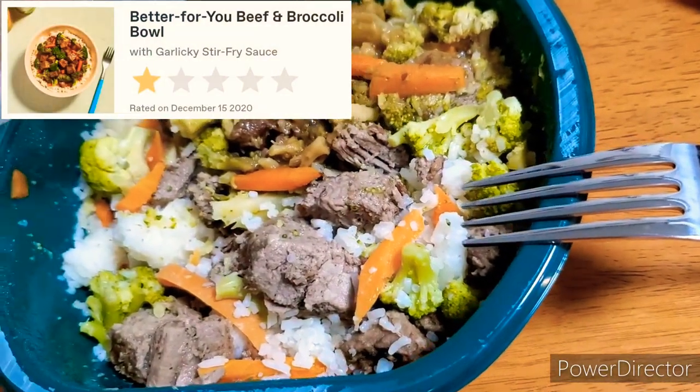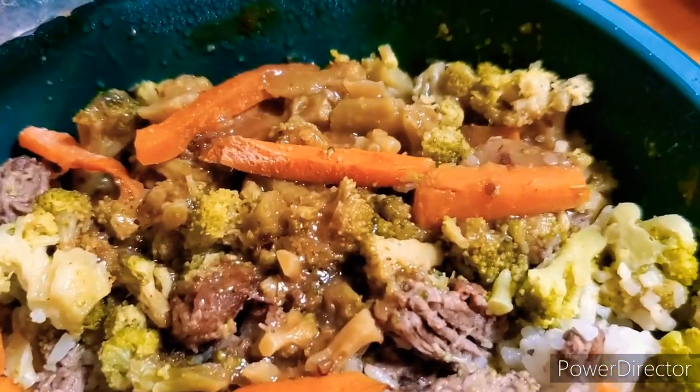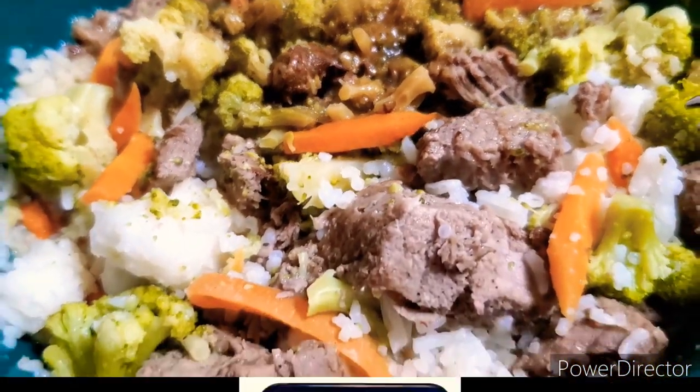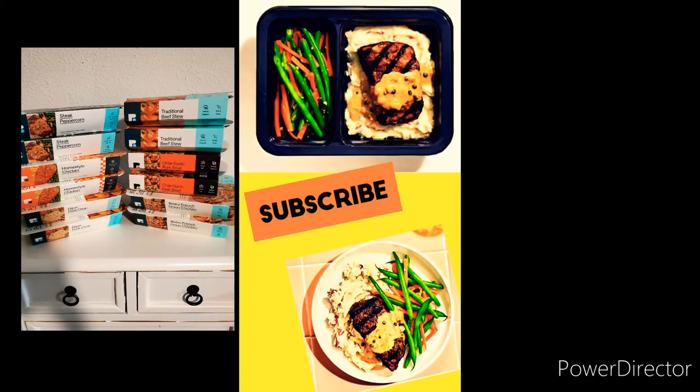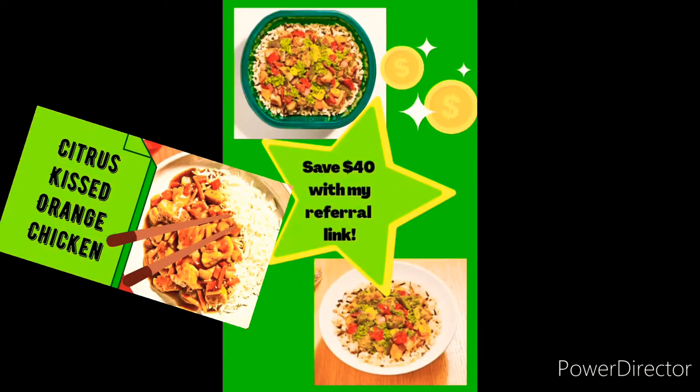The next unappetizing pile of slop was the Better For You Beef and Broccoli Bowl. Keep in mind, not all of Freshly's meals are bad. I've even got a few favorites that I order repeatedly. So if you're interested in trying Freshly for yourself, be sure to use my referral link to save $40.